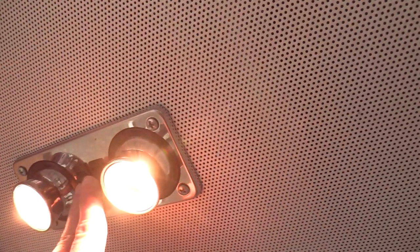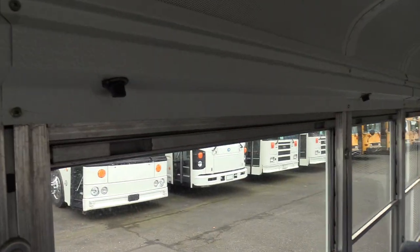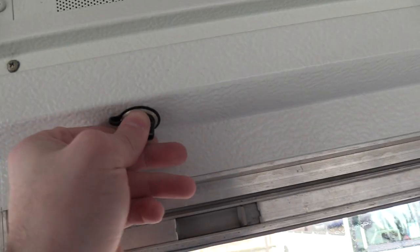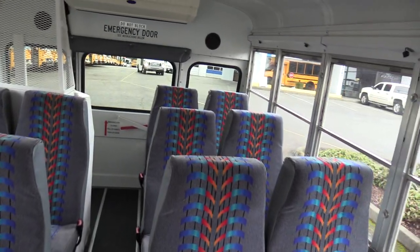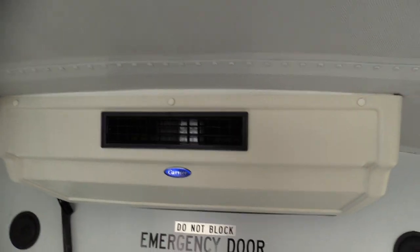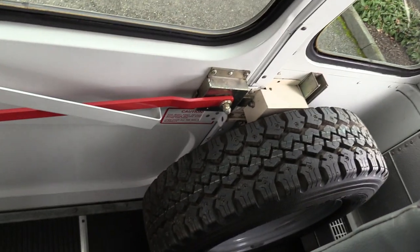Up top here we've got reading lights as well. On every row of seats, underneath this little molding here, there are 12-volt plugs on top of that — pretty cool, not standard for a bus like this. Got your ceiling-mounted air conditioning evaporator up top with a little cage here, and probably a little storage area where you can put some things. Spare tire back there too.